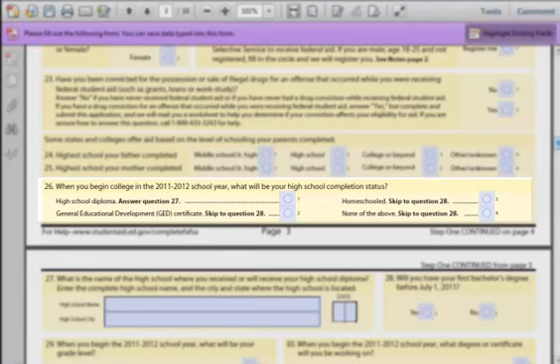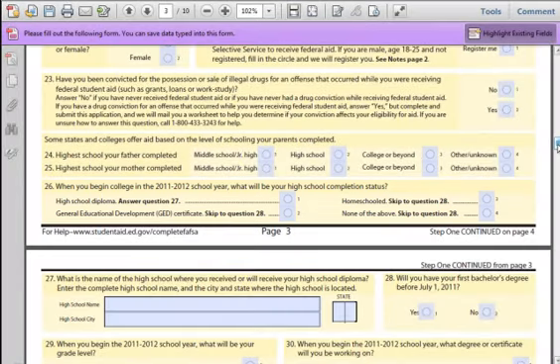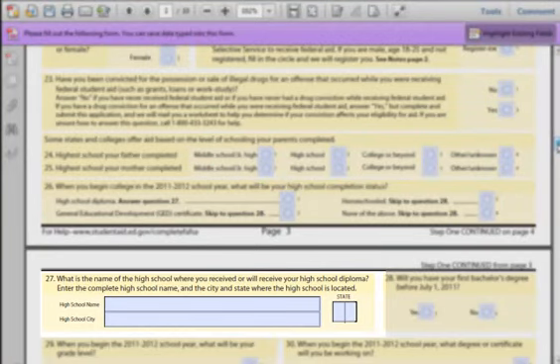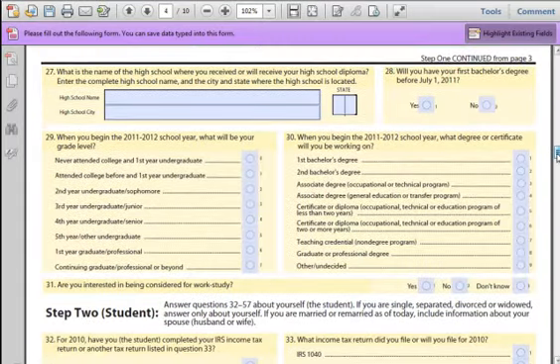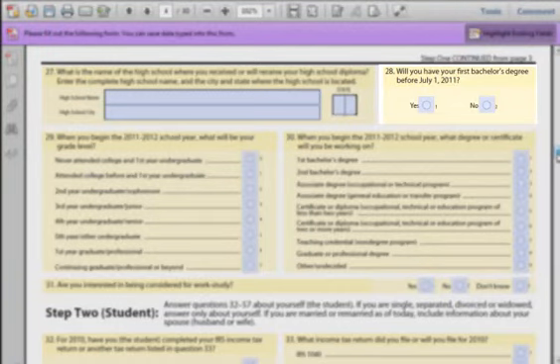Field 26: This question is asking you if you were beginning college in 2011 or 2012. If you have completed high school or a GED, you can only pick one choice. Field 27: Enter in your high school's name. If you received a GED, you may leave this blank. If you have been homeschooled, you may also leave this blank. Field 28: This question is asking if you will have completed your first bachelor's degree before 2011. This is mainly for graduate students applying for master's or doctoral programs.